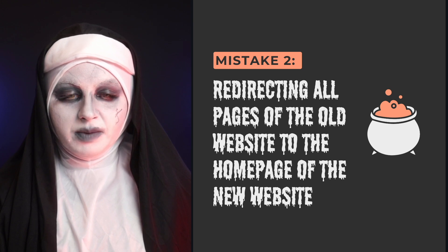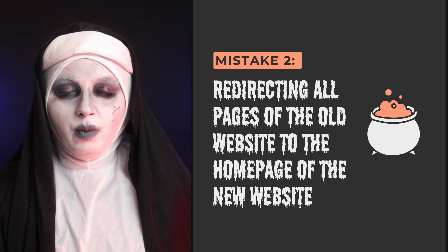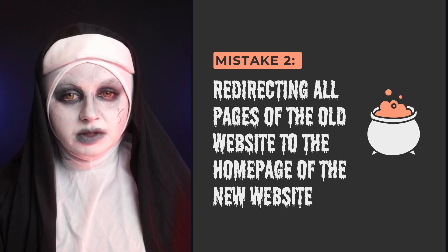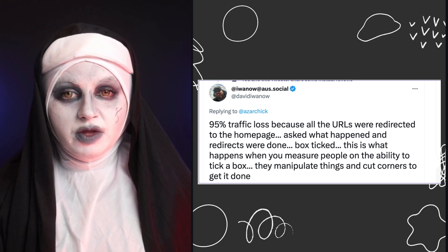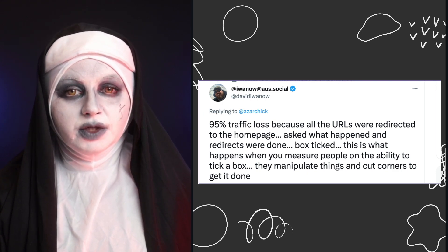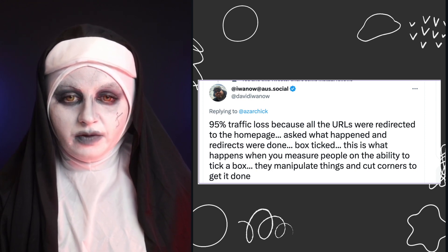The second mistake with website migrations is redirecting all pages of the old website to the homepage of the new website. This is a very common mistake. What happens is that Google disregards most of these URLs because the redirects are pointing to pages of a different type. Google ignores most of these redirects, which means you lose all that hard-earned traffic and trust built up on the internal pages.